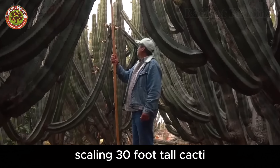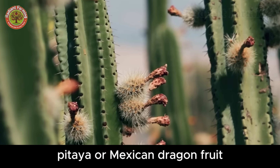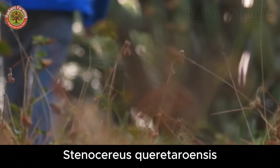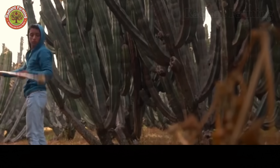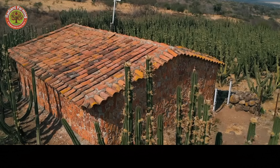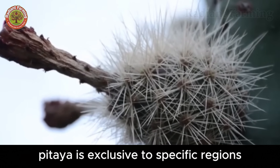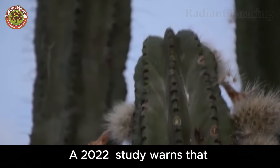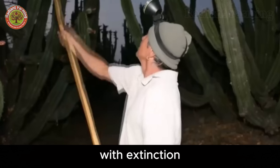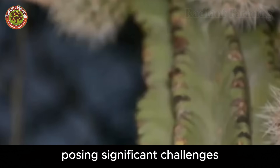Scaling 30-foot-tall cacti, dodging sharp spines, and enduring scorching heat is the only way to reach this sweet, juicy fruit. Pitaya, or Mexican dragon fruit, is the fruit of the organ pipe cactus, Stenocereus queretaroensis, primarily grown in Jalisco, Mexico, and select areas of the southwestern United States. Unlike prickly pear or common dragon fruit, Pitaya is exclusive to specific regions, making it one of the rarest and most expensive fruits. A 2022 study warns that 31% of cactus species are threatened with extinction, potentially rising to 90% by 2050 due to increasingly hot and dry climates, posing significant challenges for Pitaya's future.